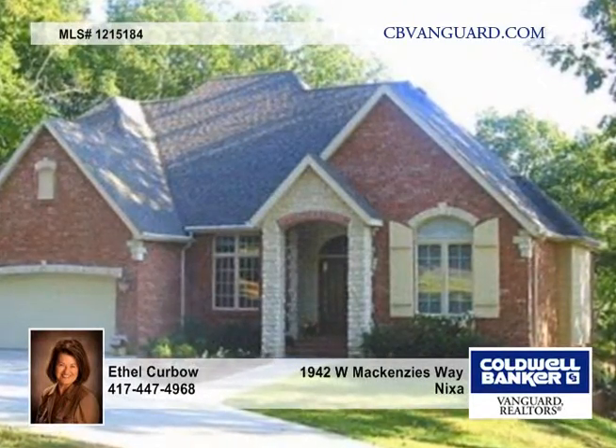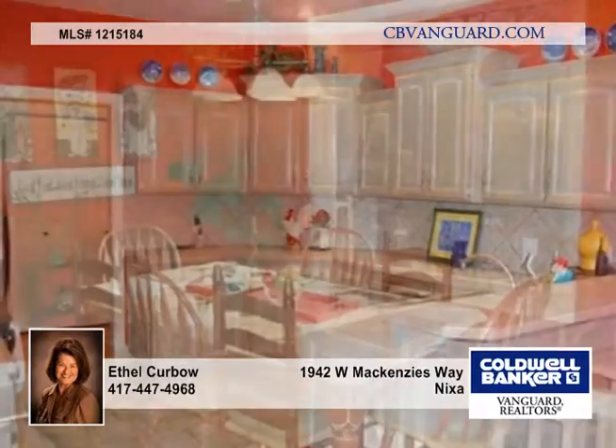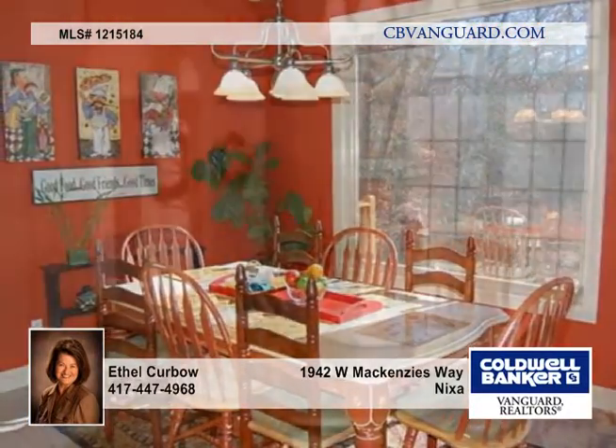Situated in beautiful James River Estates in Nixa, this charming brick and stone ranch with a walkout basement is somewhat secluded, backing up to trees and wildlife.